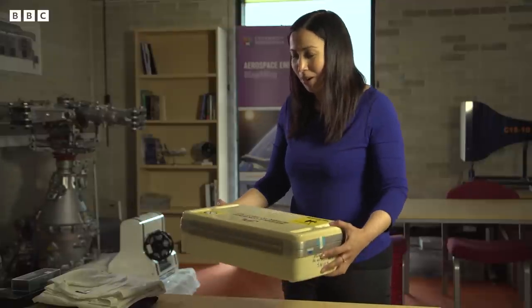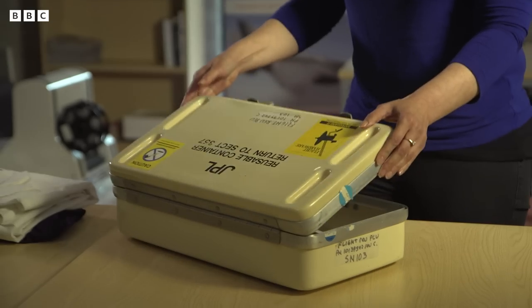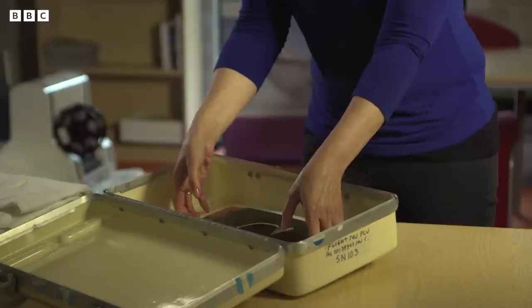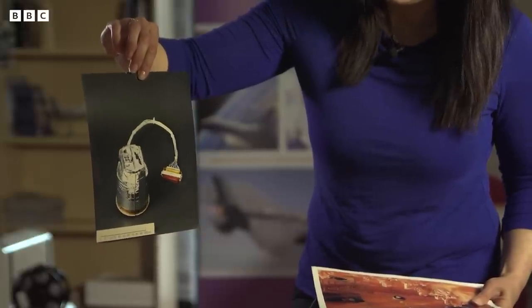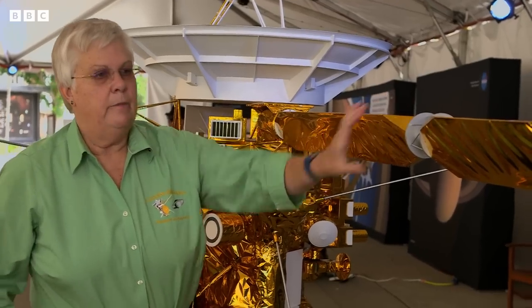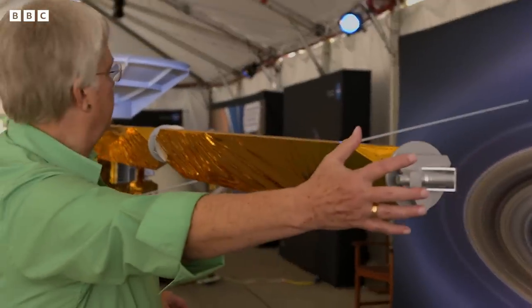These sort of hard cases, these James Bond-looking cases, are used to transport the flight hardware. This is one of the magnetometer sensors that I worked on, and it will have been integrated onto the boom that came out from the side of the spacecraft. And here's part of the magnetometer instrument, and here's the other half of the magnetometer instrument.